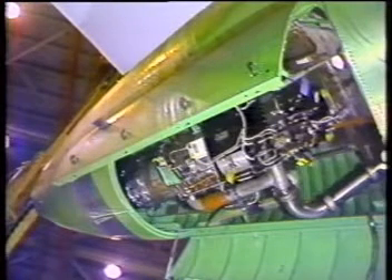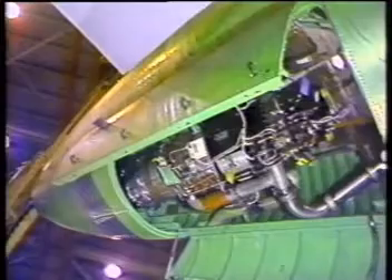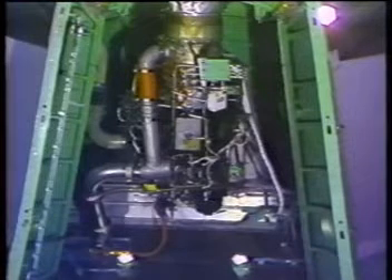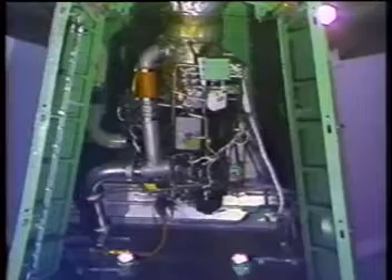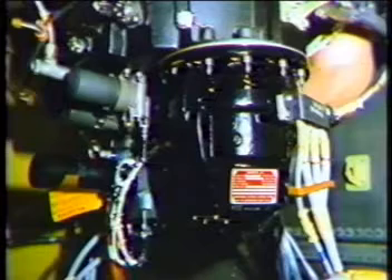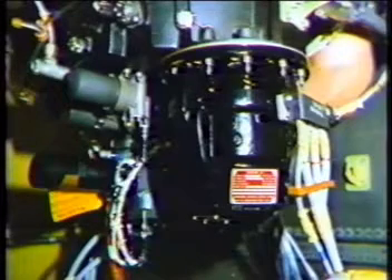A third generating source of AC power for the aircraft is located in the aft body section. The auxiliary power unit, or APU, provides electrical power for ground operations or backup power for the primary electrical system in flight. A generator that is an electrical equivalent to the primary IDGs is mounted on the APU accessory gearbox by a buttonhole flange.